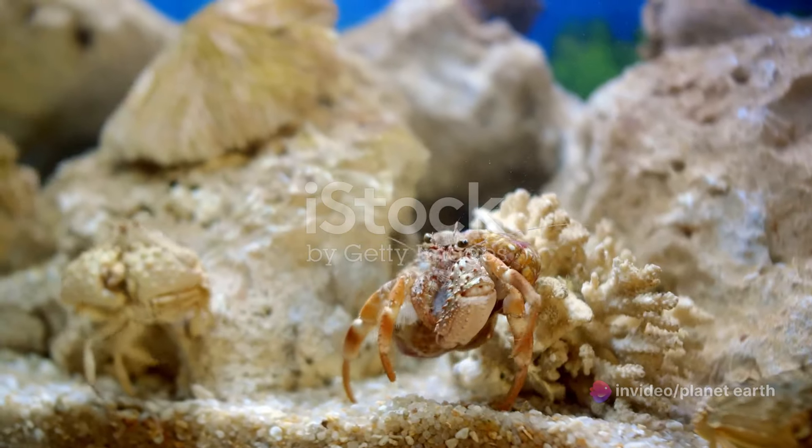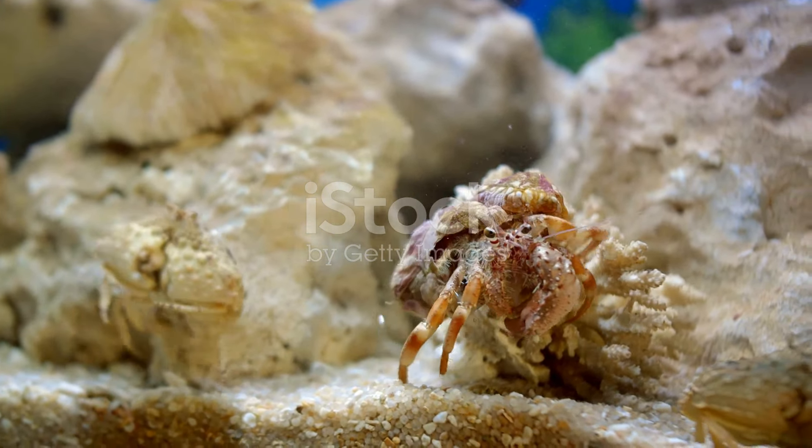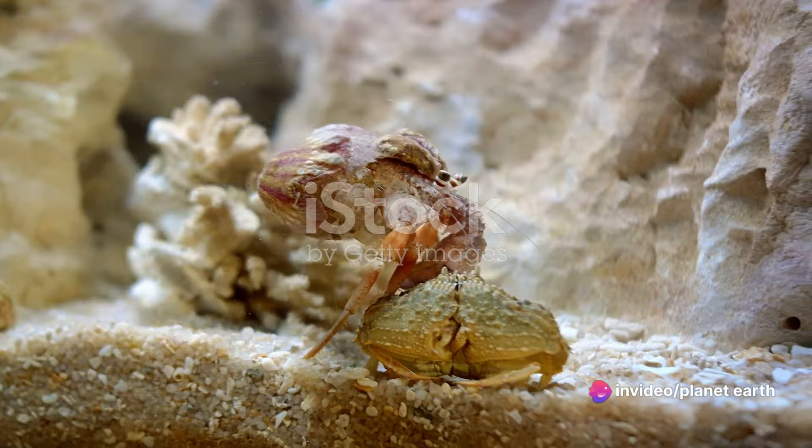Let's begin with the first stage: the egg. A female crab can lay thousands, even millions of eggs at once. These eggs are carried under her body until they hatch into microscopic larvae called zoea.